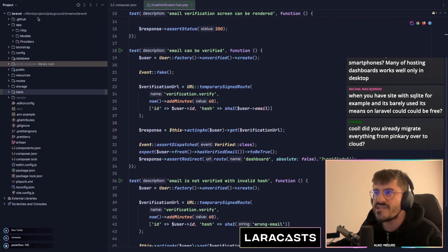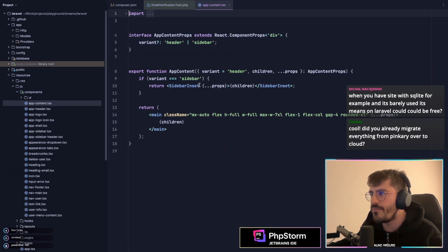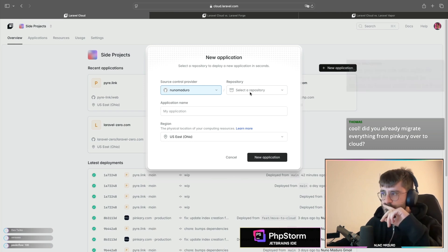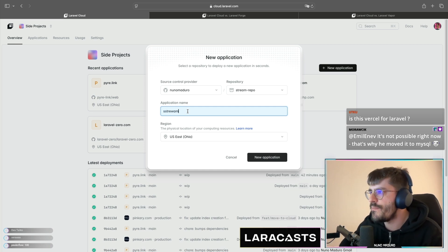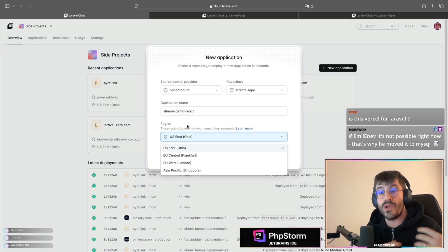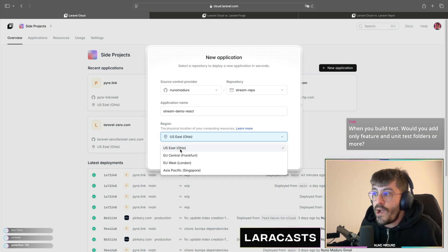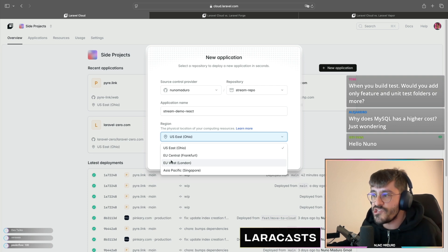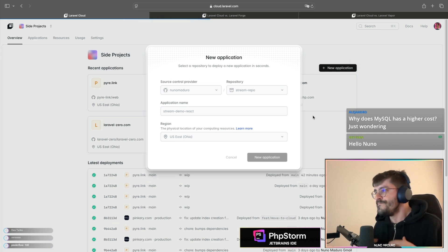The only thing I've done so far is create a starter kit application with React. If you go to resources you'll see React stuff with TypeScript and all the cool things. I've added my own source control provider — let's call this 'stream demo react'. When creating an application, the region is important: US East Ohio is best for the US, Frankfurt or London for Europe, Singapore for Asia.